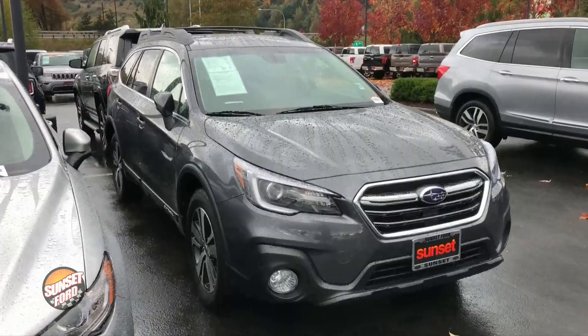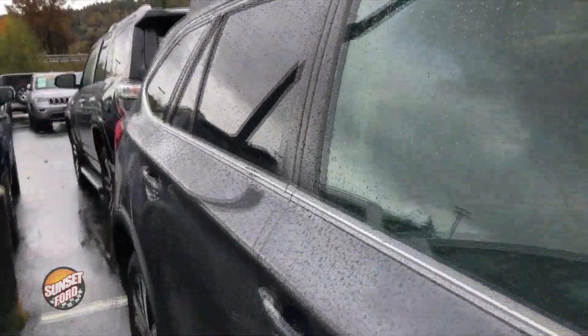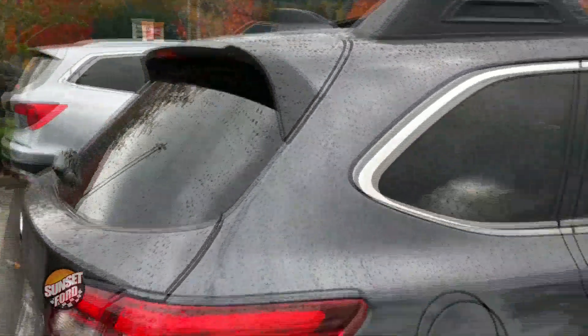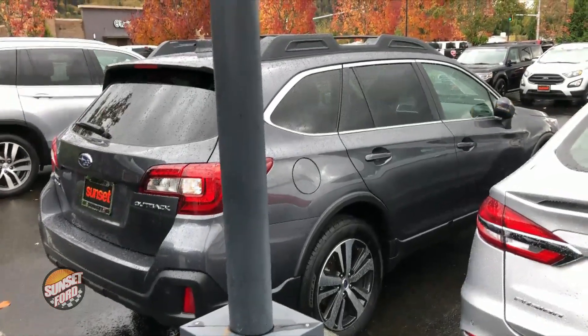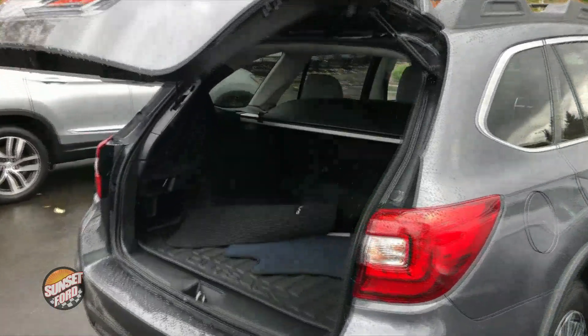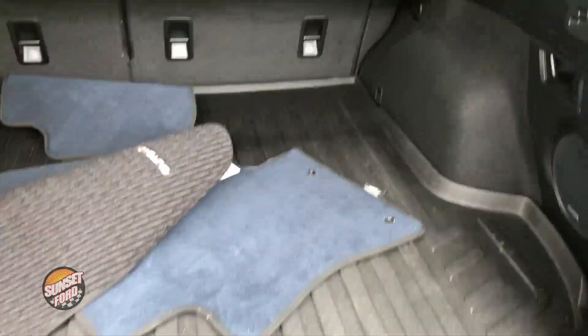On this virtual video walk around, you're going to be able to see the exterior and interior condition. This is a Carfax certified clean vehicle history report, as well as only a one owner. This vehicle has just over 13,000 miles and all-wheel drive — who wouldn't want that in the great Pacific Northwest with the rain and snow that we do get? They're going to drive in safety and comfort.